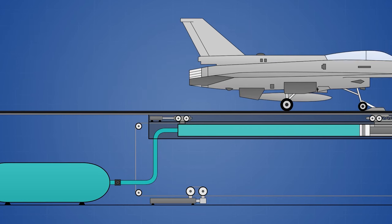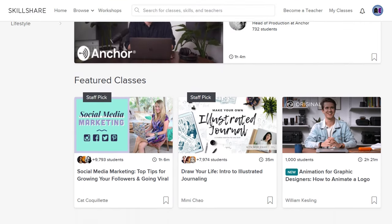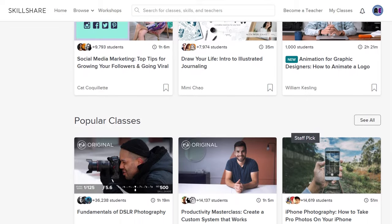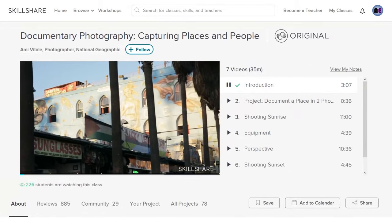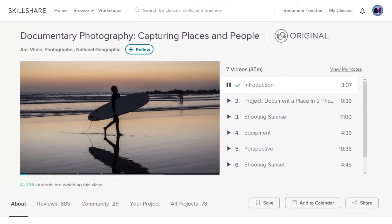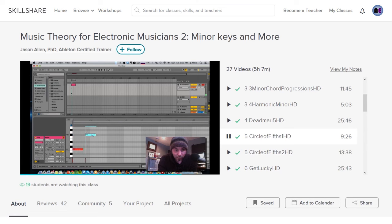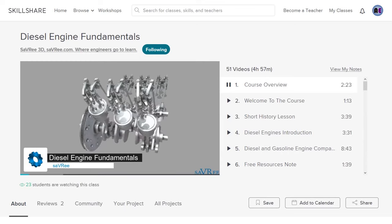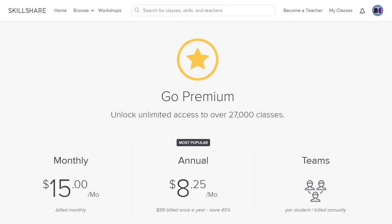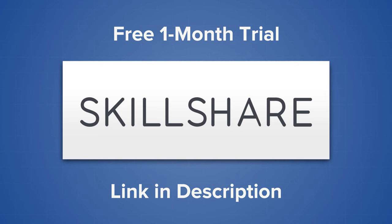If you enjoyed this video and you have a passion for learning, then I highly recommend you check out Skillshare. Skillshare is a community-based learning platform with more than 27,000 online classes, and as an Art of Engineering viewer, you get your first month completely free with unlimited access to the entire library. Whether you want to sharpen your photography skills, learn a new programming language, or find out how to invest in the stock market, you are guaranteed to find high-quality courses that suit your interests. With Skillshare, you get unlimited access to thousands of courses for only $8.25 per month. Begin your free one-month trial today using the link below.